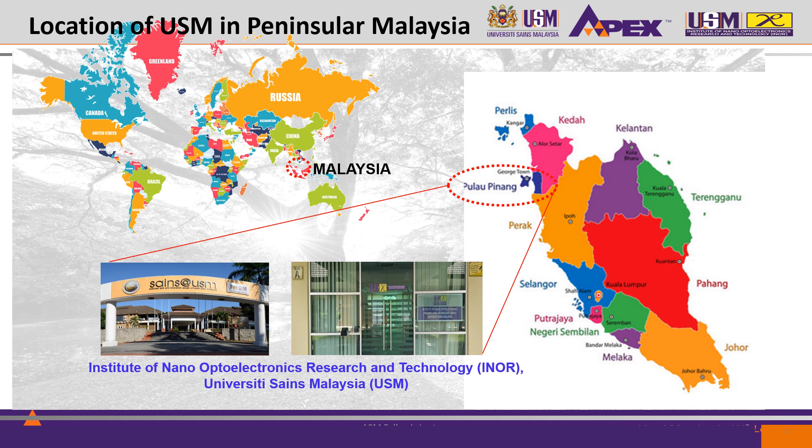INO is located at Science at USM, approximately 15 minutes drive from the main campus. The map is to show the state where we are, which is Penang. In Malay, we call it Pulau Pinang.